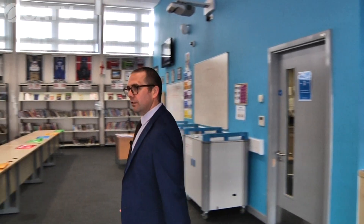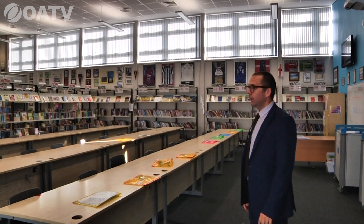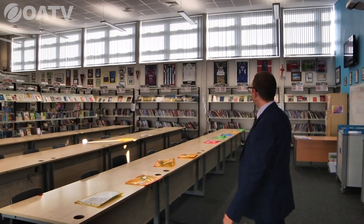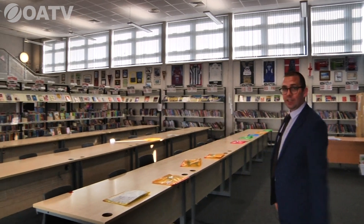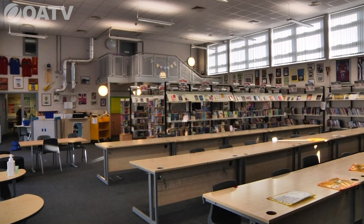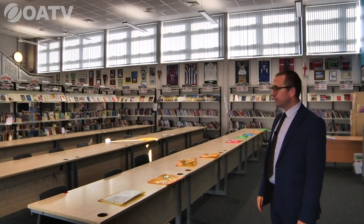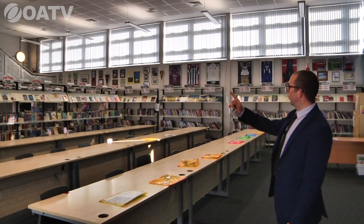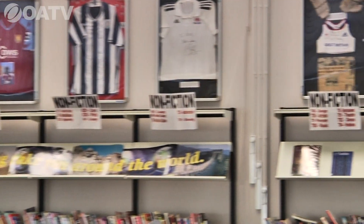Now we're in the library. For parents and carers who remember the school of old, this used to be our old gym and it's now a fantastic library — very much a multi-use area. It doubles up as a classroom, a base for our ICT technicians, and somewhere students can sit and read from the thousands of books we have. For sports enthusiasts, we've also got lots of sports memorabilia around the room.